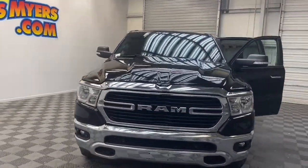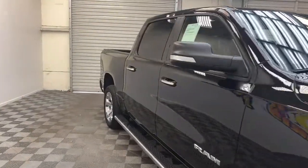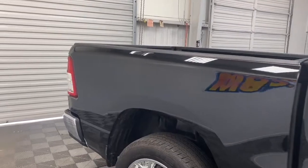Chris Myers Automall has just the pickup that you've been looking for. Brand new to our inventory, we have this 2019 Ram 1500 Bighorn Edition truck.